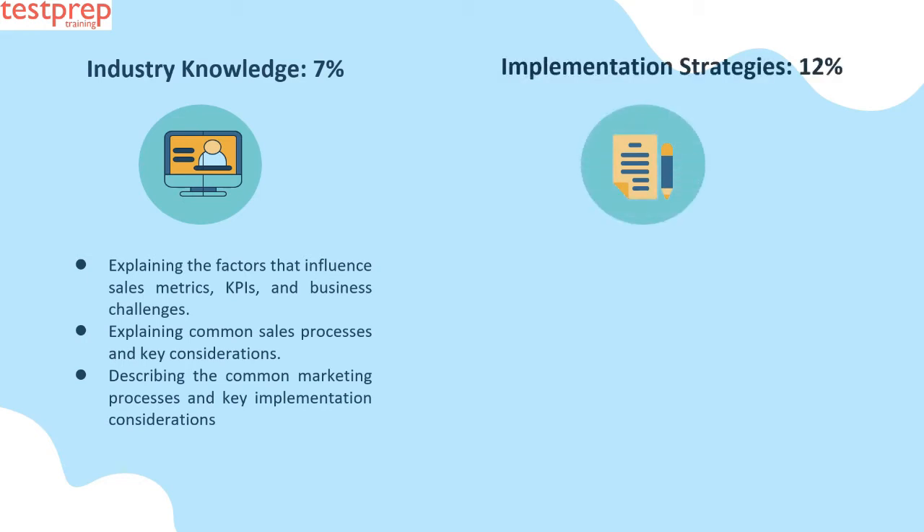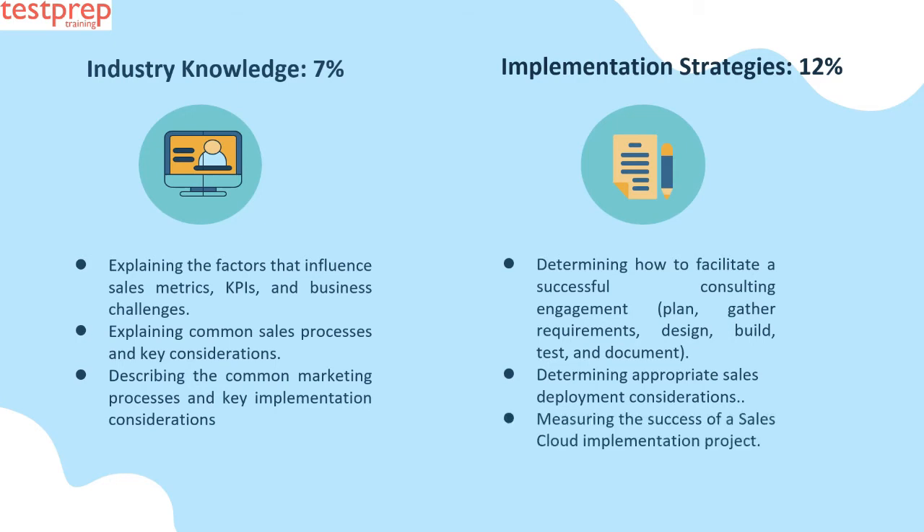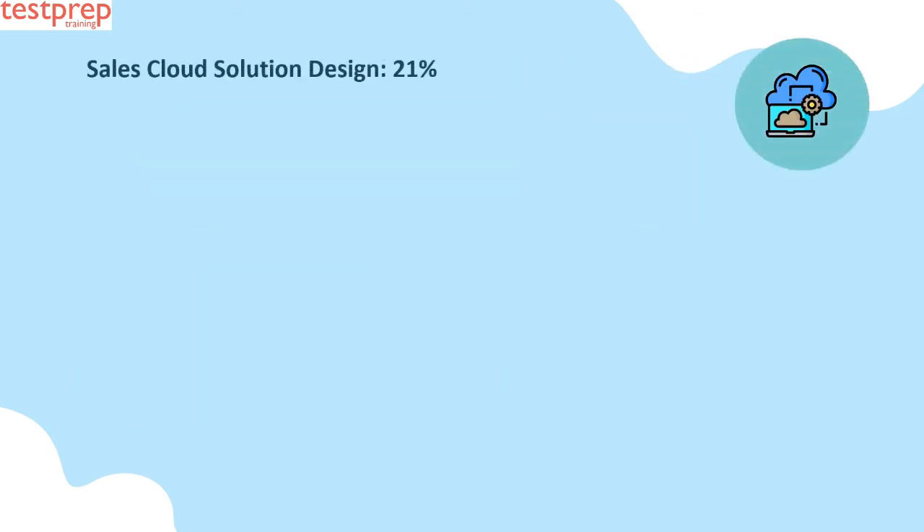Number two: Implementation Strategies, 12 percent. This contains: first, determining how to facilitate a successful consulting engagement — plan, gather requirements, design, build, test, and document; second, determining appropriate sales deployment considerations; third, measuring the success of a Sales Cloud implementation project.